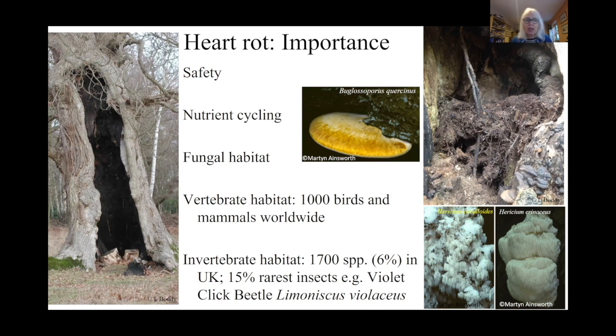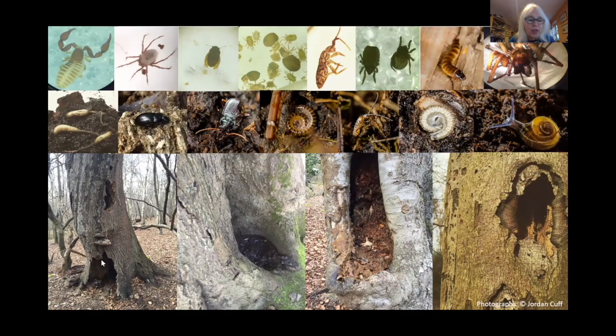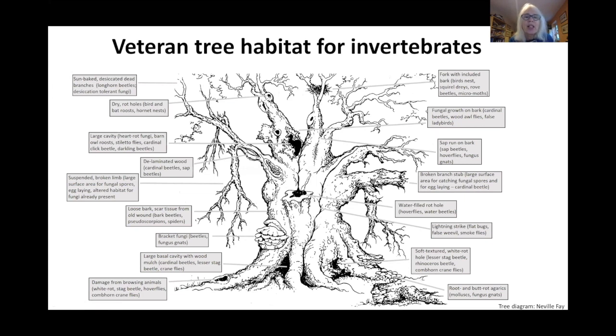Rotting, hollowing trees are important habitat for other organisms: worldwide, over a thousand species of birds and mammals are dependent upon this habitat for their very existence. It's also important for invertebrates — in the UK there are over 1700 species which depend on this habitat, including 15 of the rarest insects, such as the violet click beetle Limoniscus violaceus. Here are a few examples of hollowing and rot holes where you find invertebrates, and examples of the invertebrates themselves, ranging from pseudoscorpions, spiders, mites, various larvae, beetles, and snails.